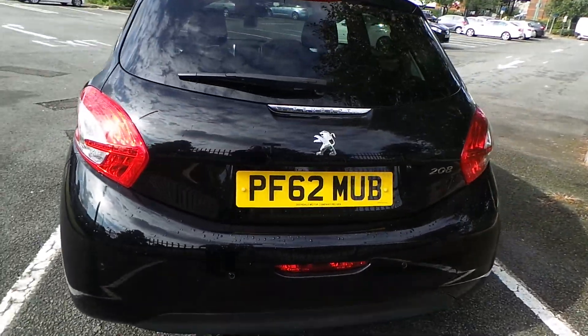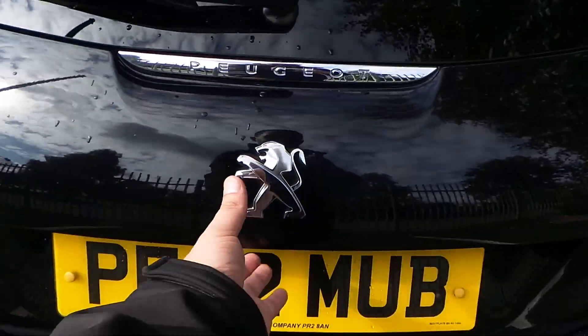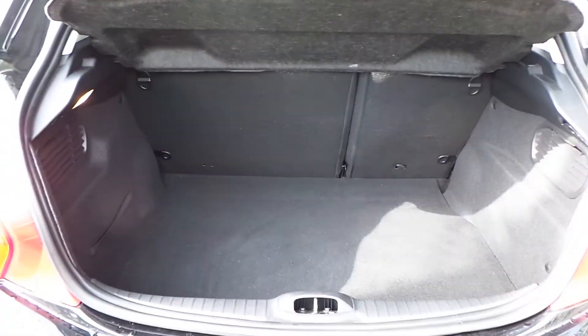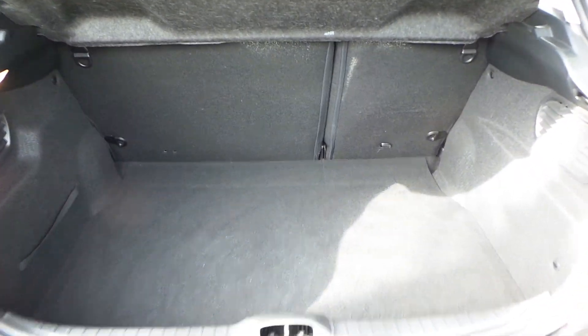It has a 1.4 naturally aspirated engine and produces roughly 95bhp. An exceptionally large boot for a small city car. It comes with 60-40 rear folding seats and underneath the floor well, you also have a space saver spare wheel.